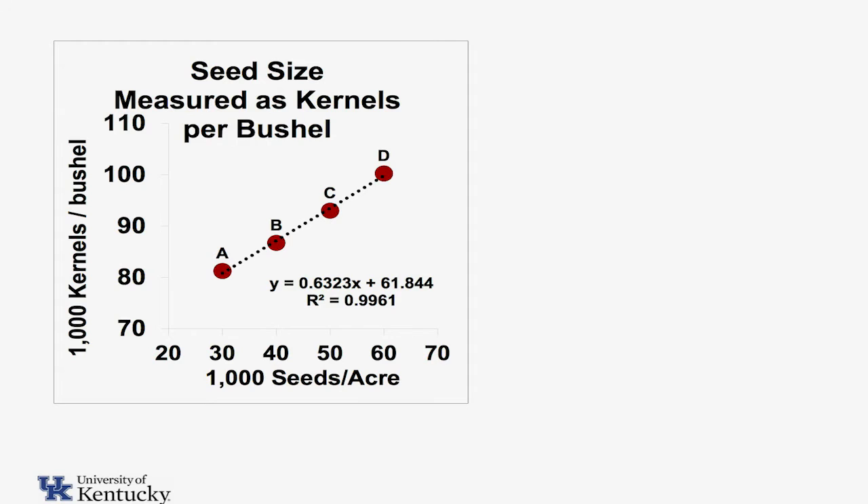Kernel size. This is number of kernels in a bushel — the higher the number, the smaller the kernel size. I put it this way because most of you in the room don't think in milligrams per kernel; you think in number of kernels in a bushel. At our low population, we're about 80,000 kernels in a bushel — that's a decent seed size. As our populations got higher and higher, we dropped down to about 100,000 kernels per bushel.